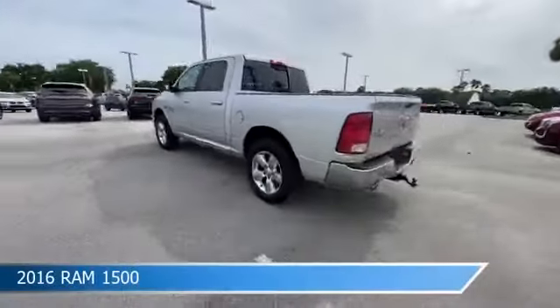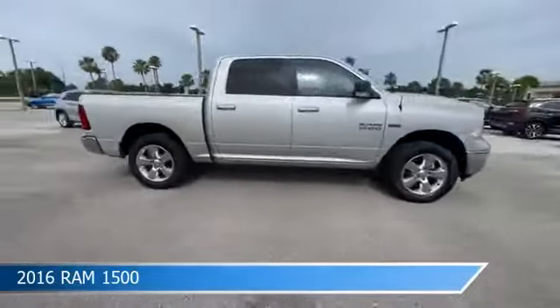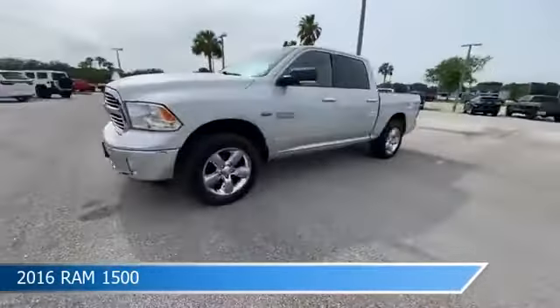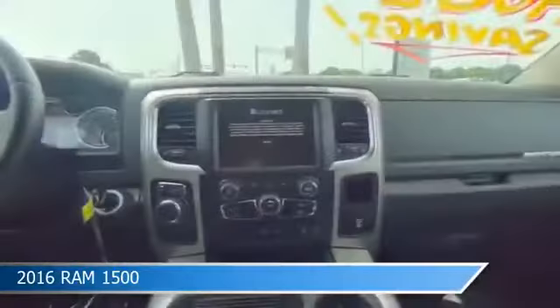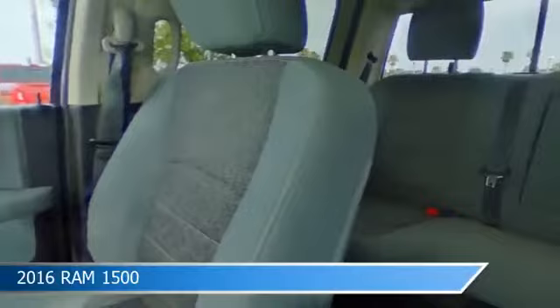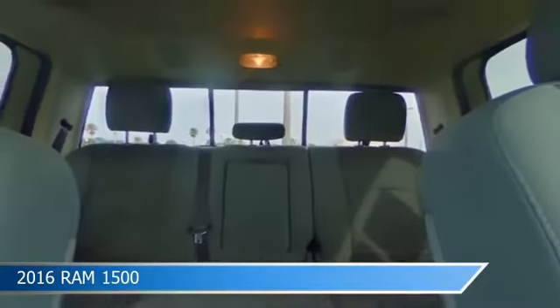Take a look at this 2016 Ram 1500, equipped with an automatic transmission and bright silver metallic clear coat. This car comes with some great features including anti-lock brakes, HD radio, audio controls on steering wheel, auto dimming side mirrors, and more. Come in and check it out today.